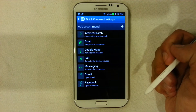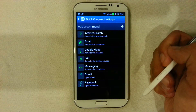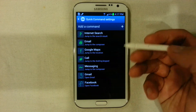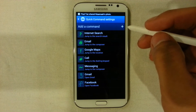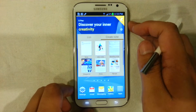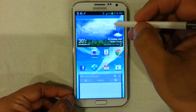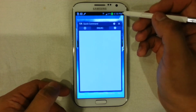There is a new form of gestures on the Note 2. You can create new gestures — for example, if you want to do a Google Maps search or internet search, all you need to do is press the S Pen button and drag up. On the home screen, pressing the S Pen button and dragging up will generate a quick command gesture that allows you to do things from Google search to opening apps.